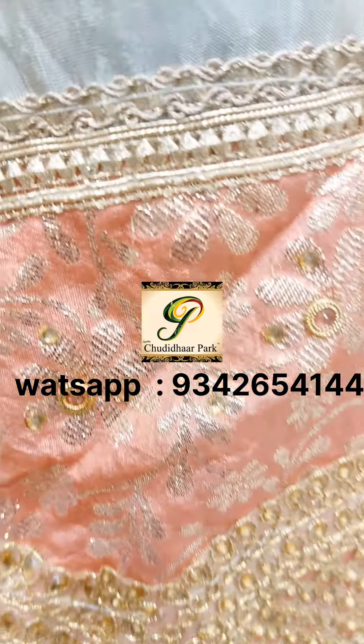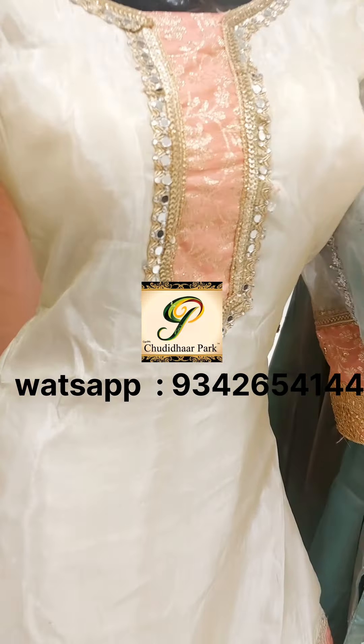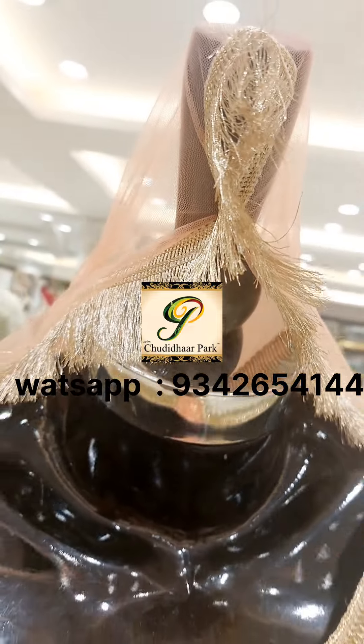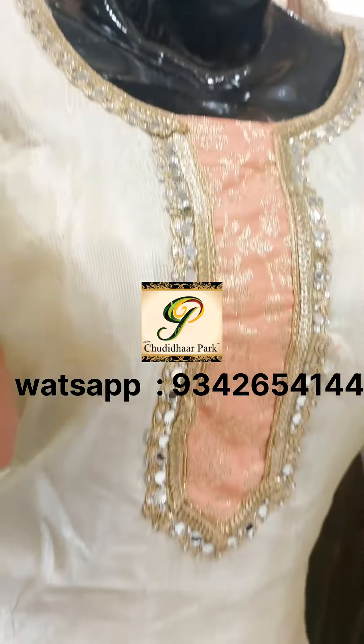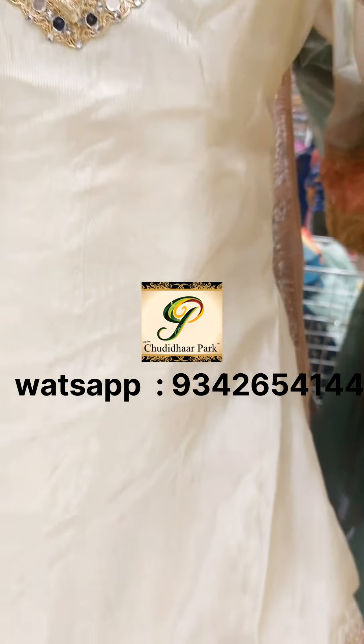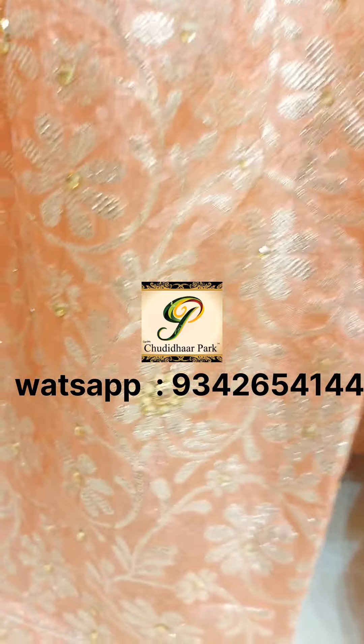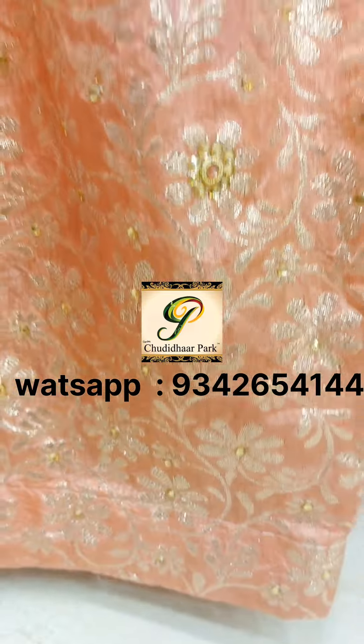If you are interested, the WhatsApp number is available so you can text your order. You can also visit our stores offline and feel the product before purchasing. The next color is peachy pink — it is a very trendy and good combination.